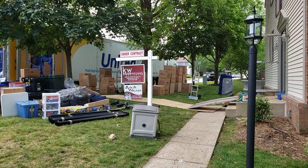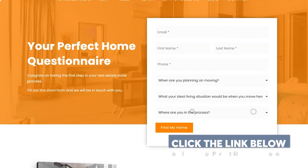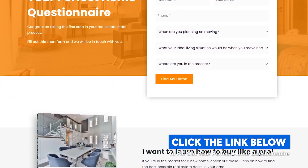Before we begin, I'm Abraham Walker with Ask A Walker, your Northern Virginia real estate agent. On this channel, we do all the research so you don't have to. When you're ready to start your real estate journey — whether that's buying a home, selling a home, or investing in real estate — click on the link in the description to fill out your perfect home questionnaire.